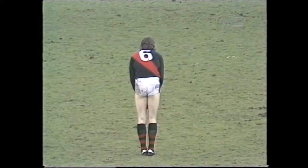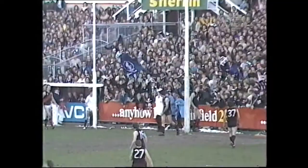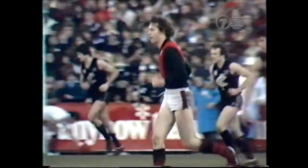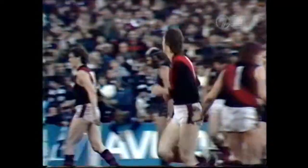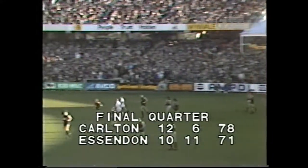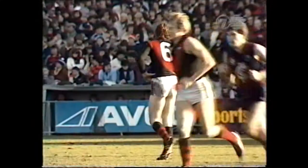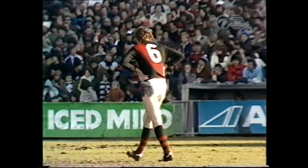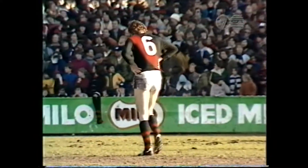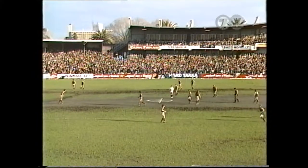35 metres from goal — he fires. It looks okay. It's through — by the skin of his teeth, Essendon come closer again. Neil Danaher bringing up his first goal. Carlton 12-6-78, Essendon 10-11-71. Well, there's a difference of seven points, Peter — so the Bombers are still in there. Perhaps surprisingly so, because Carlton have really been the better side since half-time. But Essendon within seven points and with a real chance.